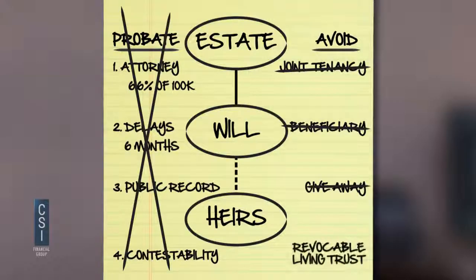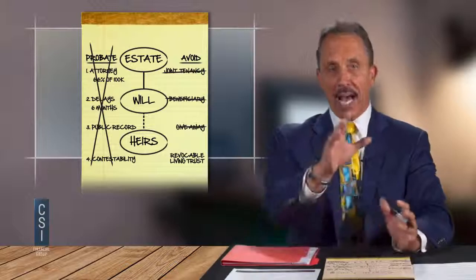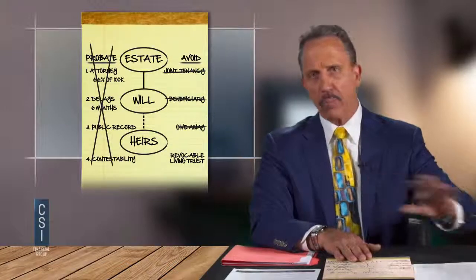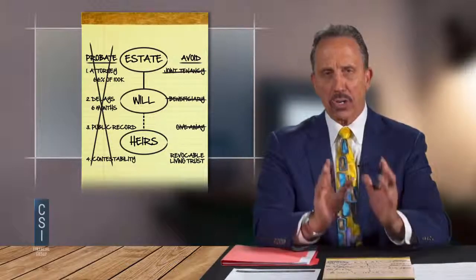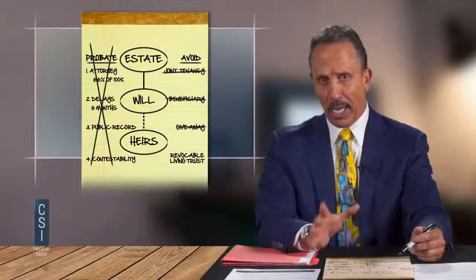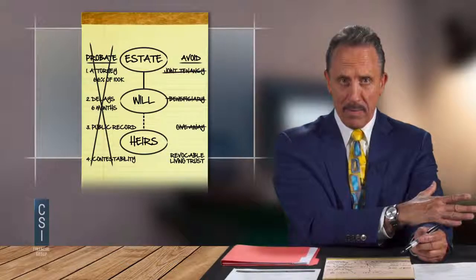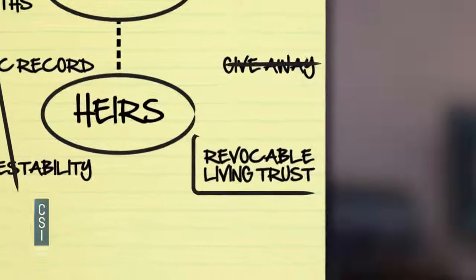Fourth option is the revocable living trust, which we're going to talk about today. All this does is create a set of rules and a contract between you and yourself that sets aside all the plans you want for the distribution of your money and property. It takes care of your healthcare directives and power of attorney for financial matters — all your wishes, as opposed to the state of Missouri making all your rules. When you die, you'll be in complete control. How does that sound? They always say yes.